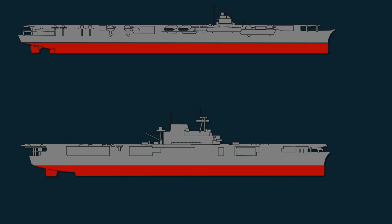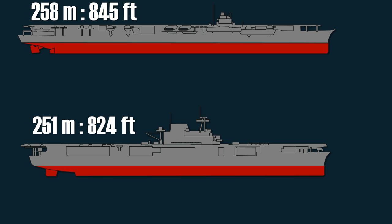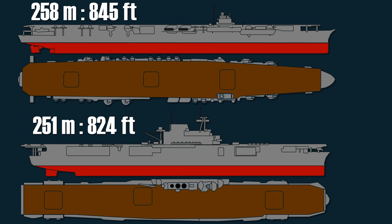The length of the Enterprise was 251 meters or 824 feet, whereas the Shokaku was 258 meters or 845 feet long. Looking at the overall dimensions, one could assume that the USS Enterprise would be about the same weight as the Shokaku, but according to various sources, this wasn't the case at all. All sources agree that the displacement of the Shokaku is significantly higher than that of the Enterprise.